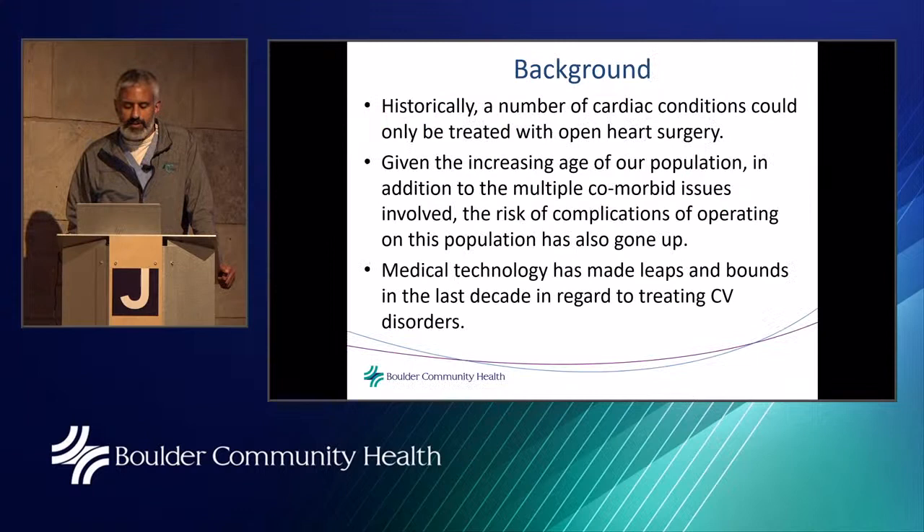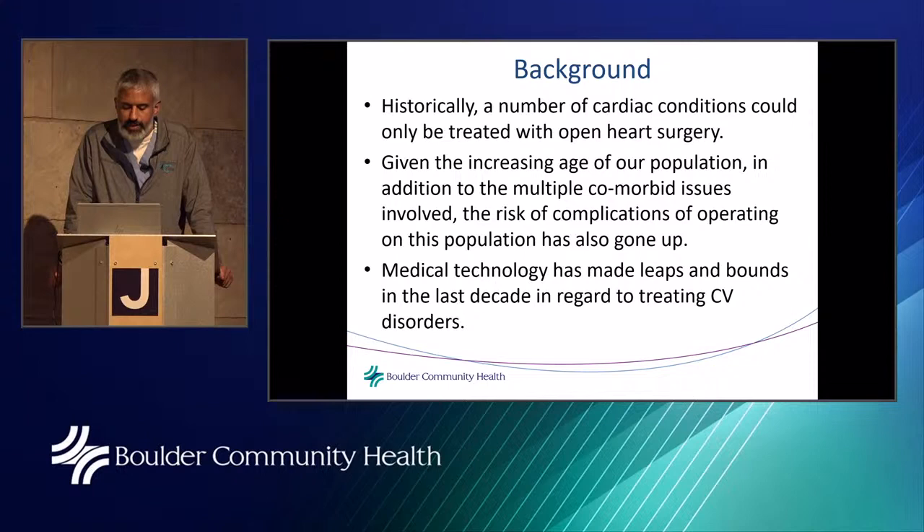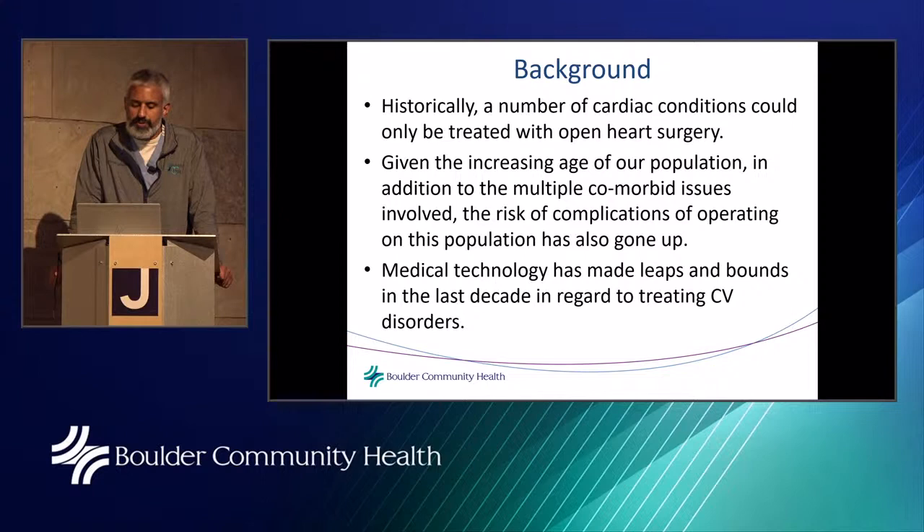Historically, a number of cardiac conditions could only be treated with open heart surgery. Given the increasing age of our population and the multiple comorbid issues involved, the risk of complications has also gone up. People are getting older, living longer, and wanting to live healthier. We've seen patients in their eighth or ninth decade of life who aren't good candidates for open heart surgery but still have the ability to have quality of life. In this vacuum, over the last 20 years, we've seen technology move forward in leaps and bounds.